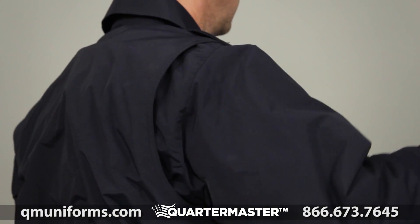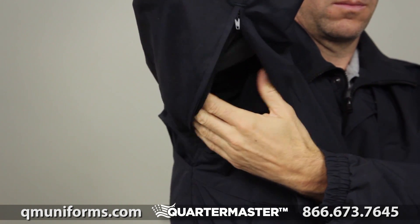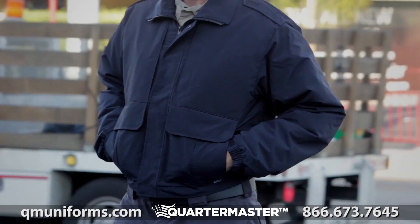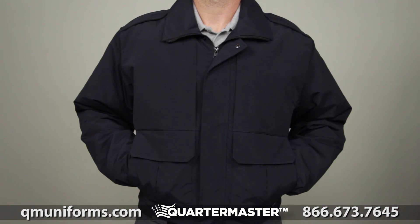A bi-swing back ensures unhindered movement. This jacket was also designed with an underarm zipper to offer increased ventilation when the weather warms up. This is the 5.11 Double Duty Jacket.